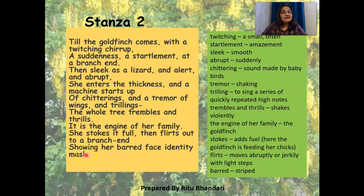Coming to the next stanza: 'Till the goldfinch comes with a twitching chirrup, a suddenness, a startlement at the branch end. Then sleek as a lizard and alert and abrupt, she enters the thickness, and a machine starts up, of chitterings and a tremor of wings and trillings. The whole tree trembles and thrills. It is the engine of her family, and she stokes it full, then flirts out to the branch end, showing her barred face identity mask.'